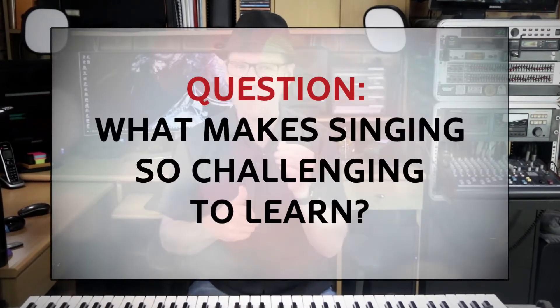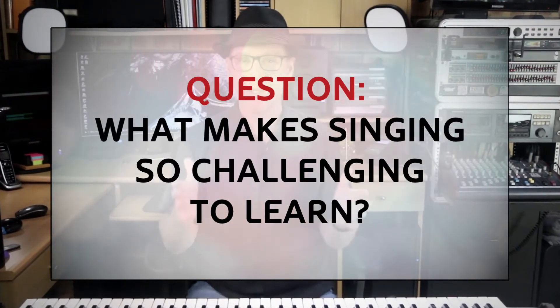It's been said that the human voice is the most complex instrument known to exist and therefore, arguably, the most difficult instrument to learn to master. But what makes singing so challenging to learn? Well, in this video, we're going to look at how your voice works so you can achieve better results with your singing voice.